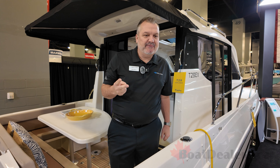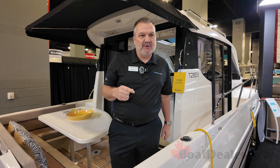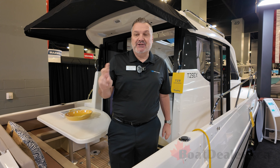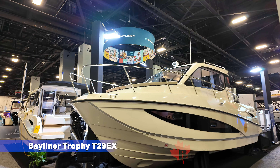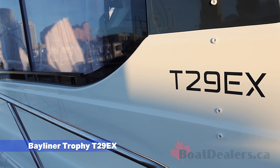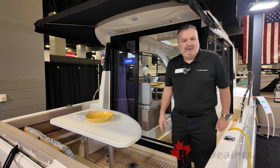We're going to offer two 23-foot models — one pilot house and one explorer weekend or cabin style boat — and two 25s, one of each model. The boat I'm currently standing on is the flagship, which is the 29 Explorer, and we'll talk a little bit more about that boat now.